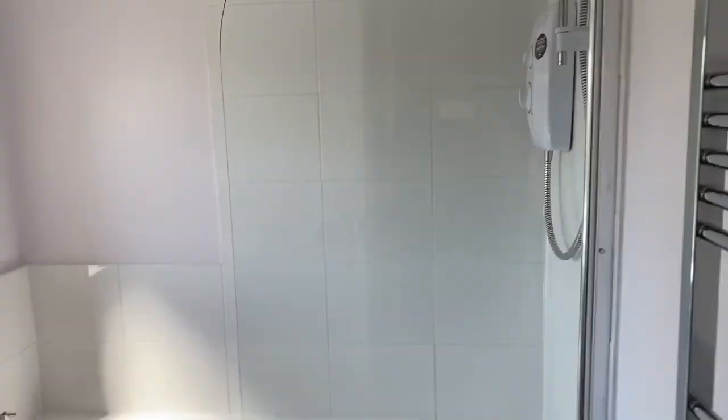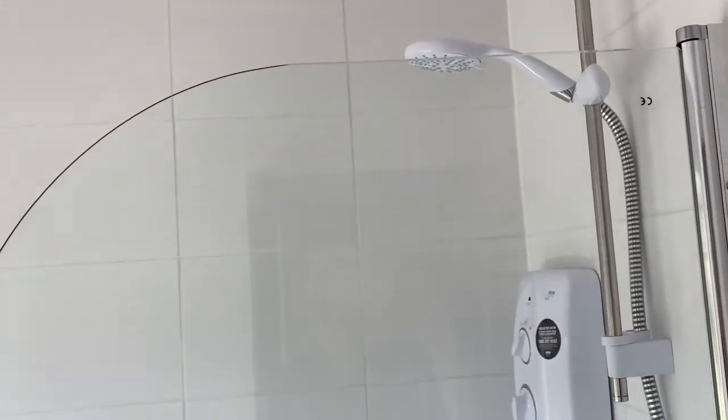A bathroom with a white bath, sink, WC, a built-in shower, and a heated radiator.